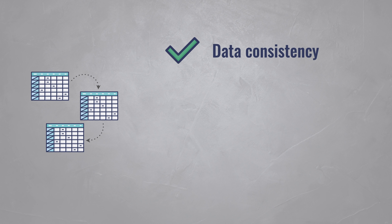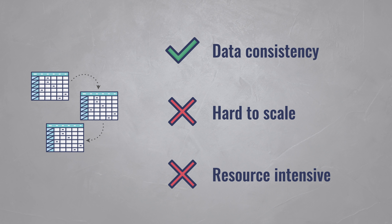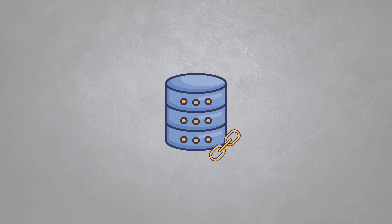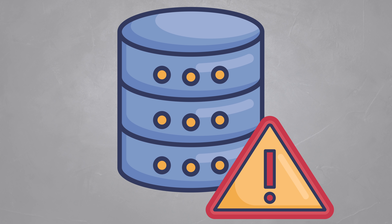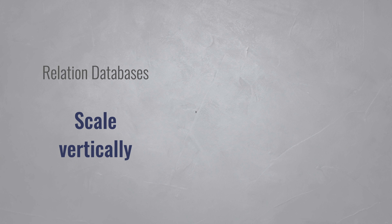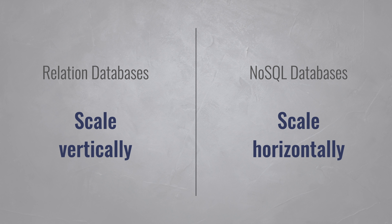Relational databases have a hard time scaling. They have to maintain these relationships and that's an intensive process, requiring a lot of memory and compute power. So for a while you can keep upgrading your database server, but at some point it won't be able to handle the load. In technical terms, we say that relational databases can scale vertically but not horizontally, whereas NoSQL databases can scale both vertically and horizontally.